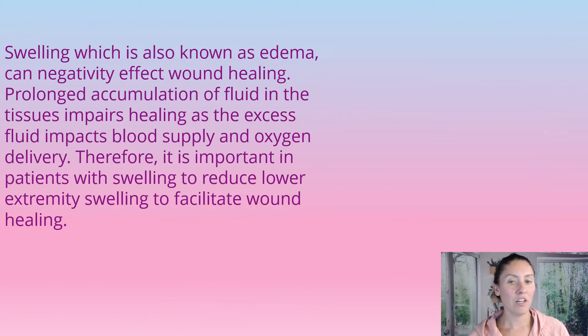Swelling is also known as edema, and this negatively affects wound healing because the prolonged accumulation of fluid in the tissues impairs healing. Excess fluids impact blood supply and oxygen delivery, which is essential for wound healing.